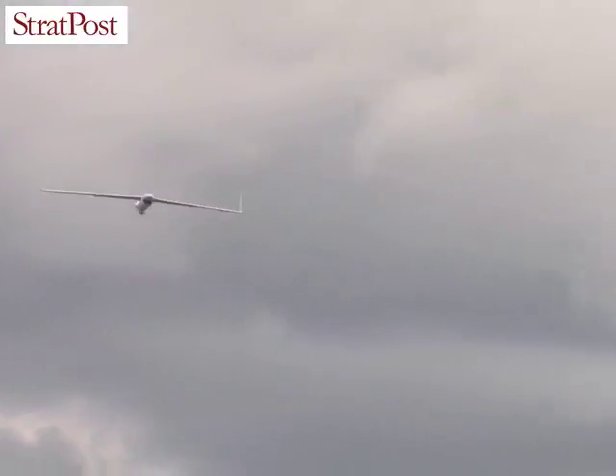The ScanEagle is a very capable system and would be highly suited to the Indian marketplace. Primarily its ability to be used in very small footprint areas, whether it be mountainous regions, jungle areas, or out in the remote areas of desert.